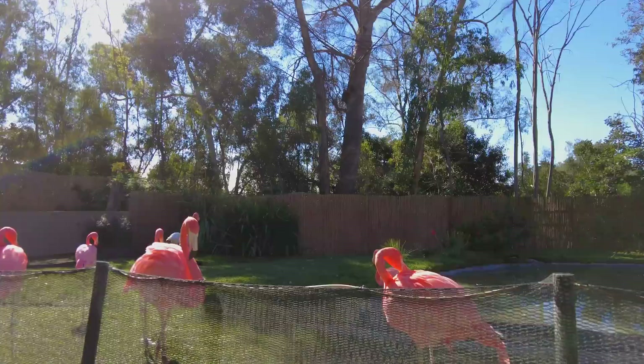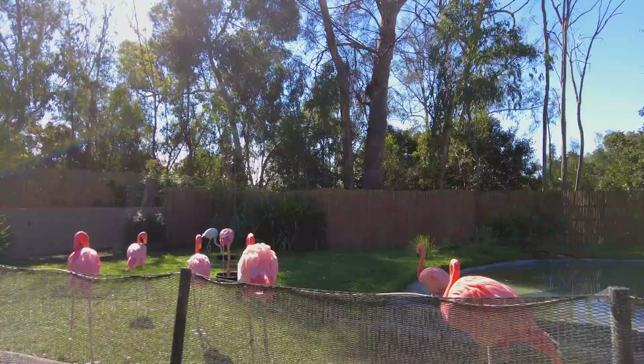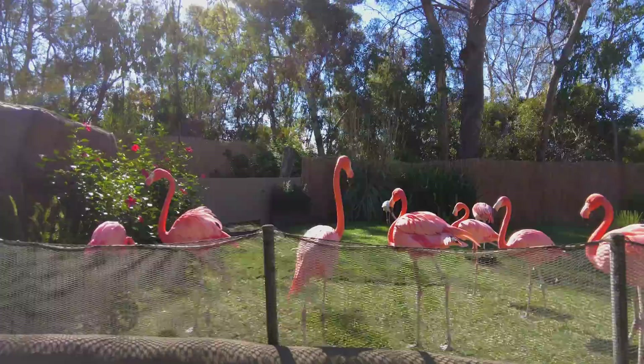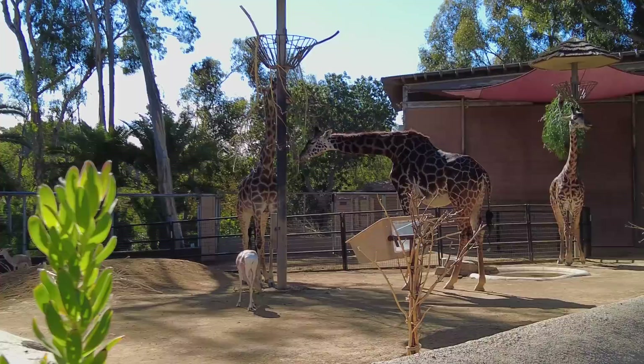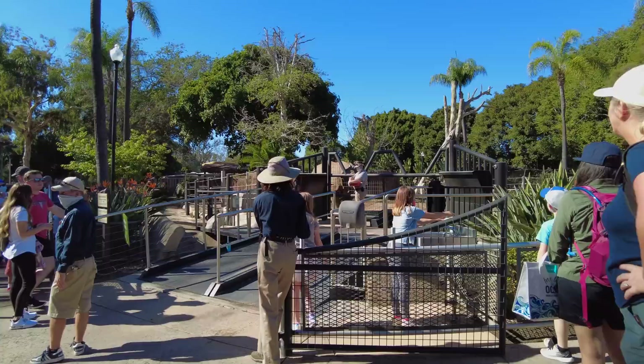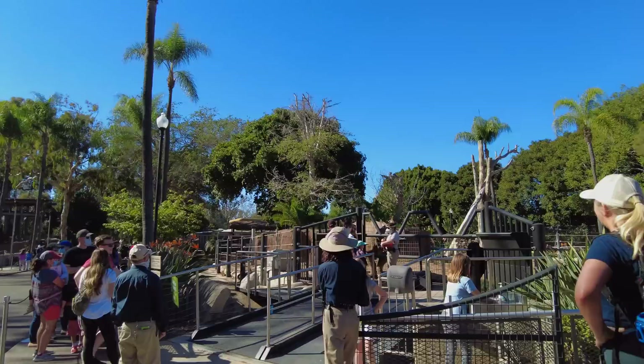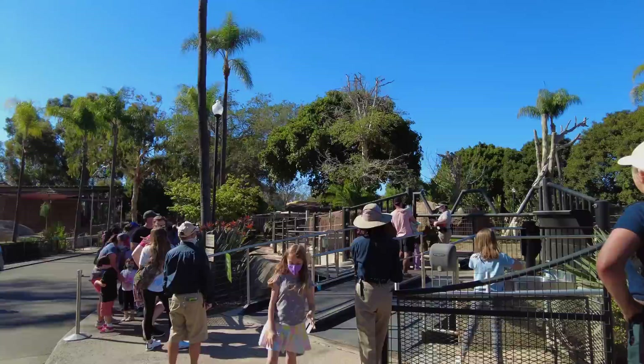Here we are at one of the flamingo exhibits. We can get a really nice close-up look at these flamingos — they typically live in the southern hemisphere, that would be South America and Africa. And here we have the Maasai Giraffe — they live in Tanzania and Kenya. And for a fee of $15, you can have a group of up to four people feed the rhinos. All the people over there waiting to feed this rhino — lucky rhino.